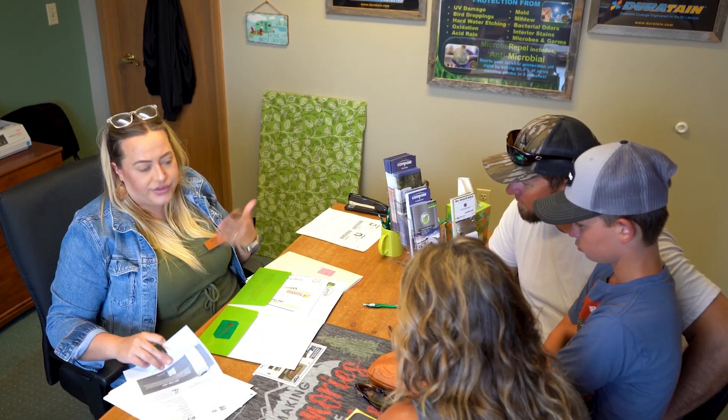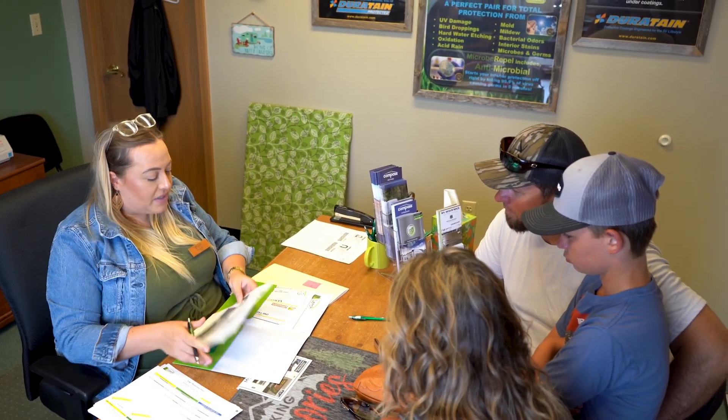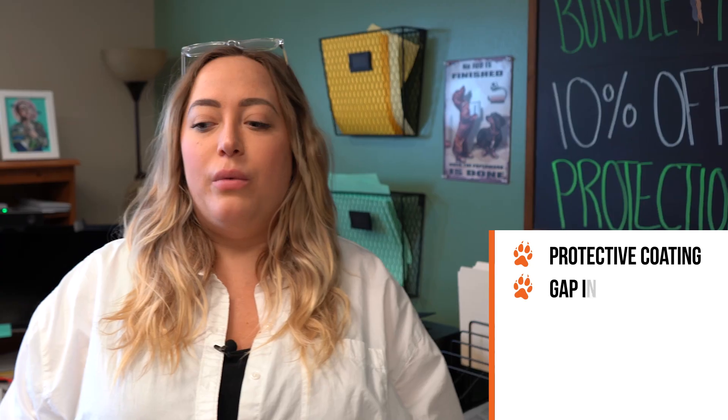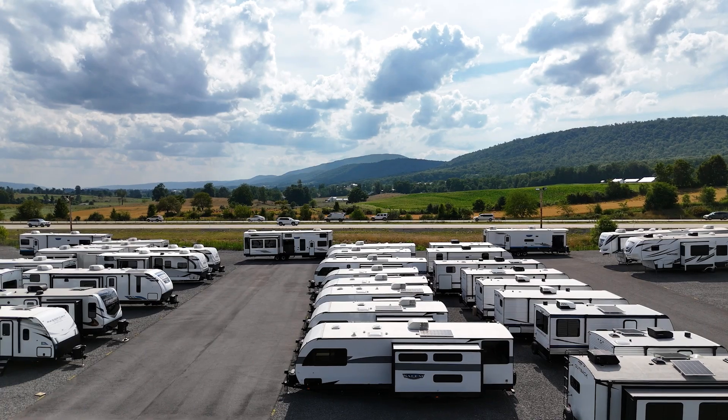We also have an experienced finance staff who can help you find the best loan available. We sell four different aftermarket products: Eco and Duratine, which are protective coatings you can have applied to the camper. We also offer gap insurance for your loan, an extended service contract, and tire and wheel road hazard coverage.